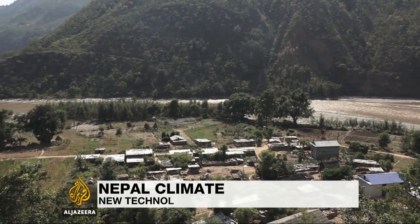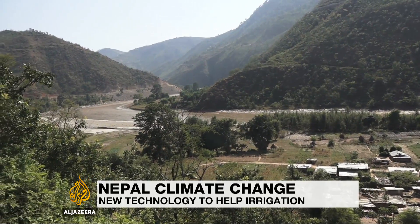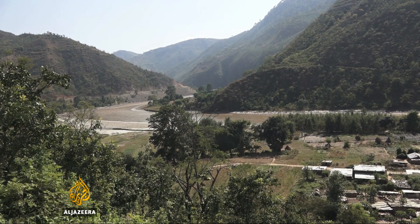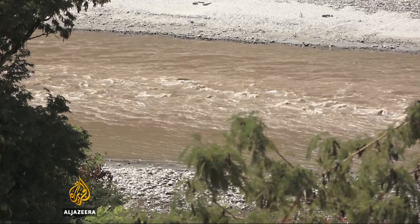These fields in the village of Davka, around 100 kilometers from Kathmandu, were barren until 18 months ago. Even though the Sunkoshi River flowed just meters away, villagers had no way to access the water.